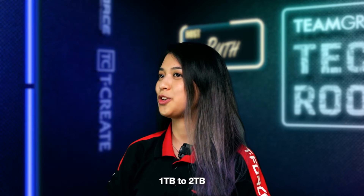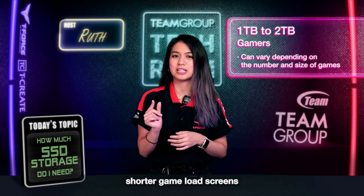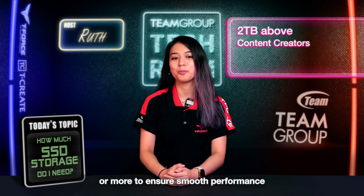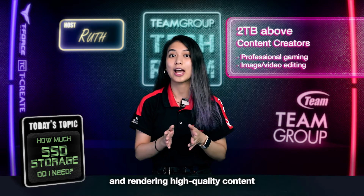For gamers, 1 to 2TB will deliver faster loading times, a shorter game load screen, and overall a better gaming experience. Content creators need 2TB or more to ensure smooth performance while editing or rendering high-quality content.